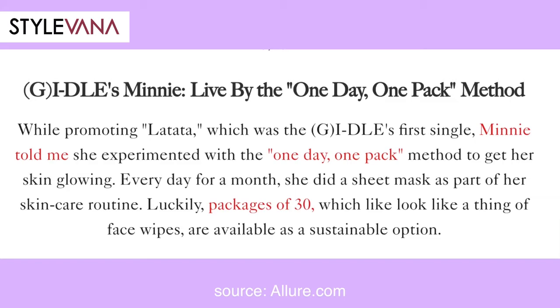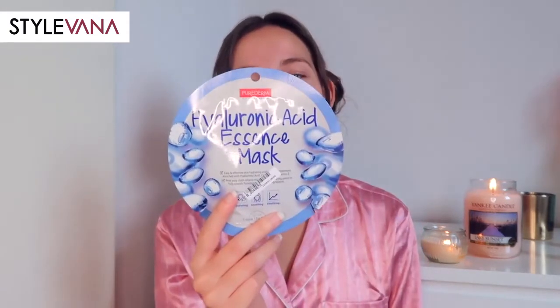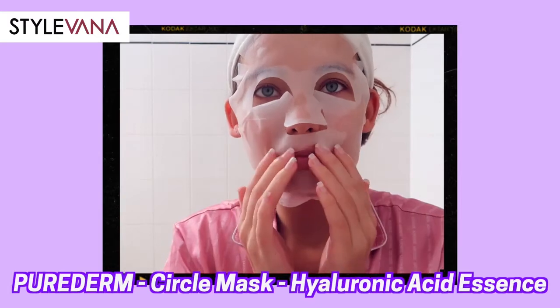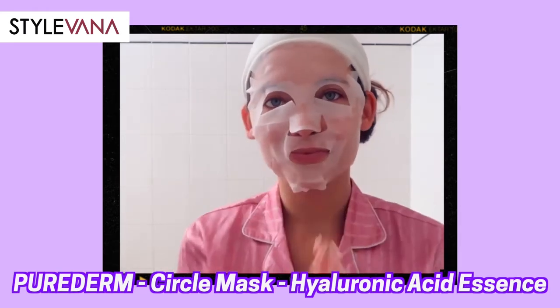Then we arrive at the famous sheet masks. So many K-pop idols say they absolutely love sheet masks, and BTS members are spotted with them all the time. SEVENTEEN's Joshua says he likes to keep brightening ones in stock, as well as ones spiked with aloe and snail mucin. I personally have a bunch of sheet masks, and today I'm using the Hyaluronic Acid Essence Mask by Purederm, which contains lots of hyaluronic acid as well as vitamin E to hydrate, soothe, and vitalize the skin.